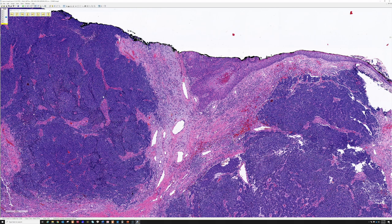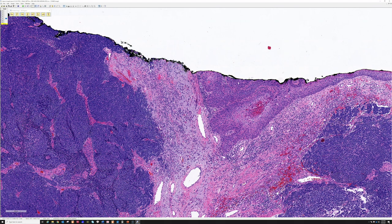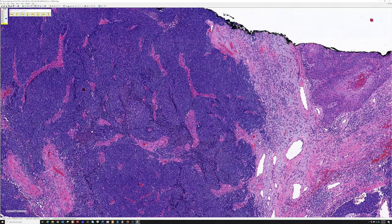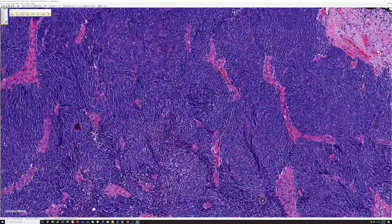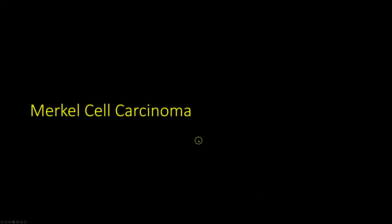Most Merkels will be negative for TTF1, but some are positive. The ones that tend to be positive, at least according to one paper I've read, are those that coexist with squamous cell carcinoma — these so-called hybrid tumors seem to have a different pathway. There are two main pathways for Merkel cell carcinoma: one involves ultraviolet light, the other involves the Merkel cell polyomavirus. If I see TTF1 expression in a tumor that looks like Merkel cell carcinoma, it's essential to check the lung and make sure the patient does not have a small cell carcinoma.